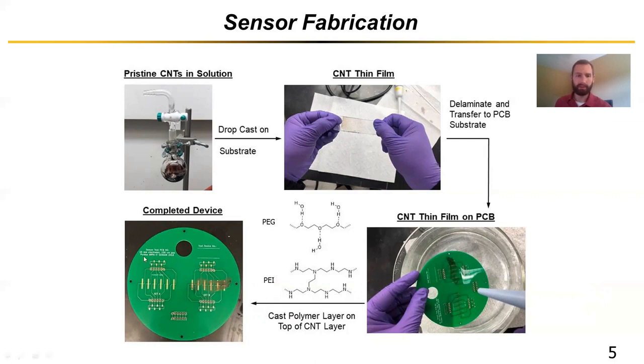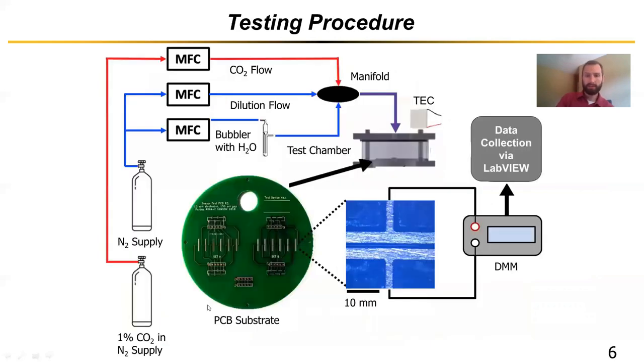You can see our complete functionalized device at the bottom left. The PCB structure is sized to fit inside our test chamber, including a circular shape and a hole. We have the opportunity for six different electrodes that we cast our functional materials on, as well as another set for additional testing. These are simply output to pins, which we can then measure the resistance across — so we're simply measuring the resistance across that material.